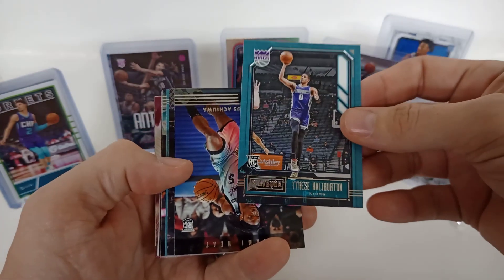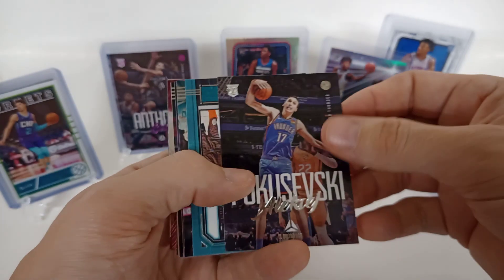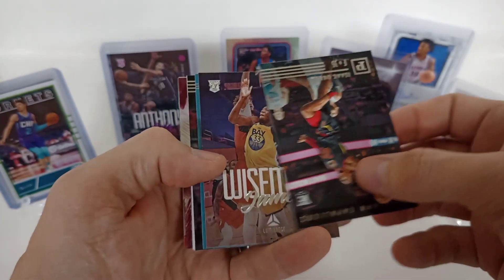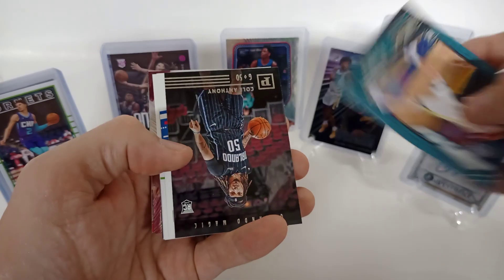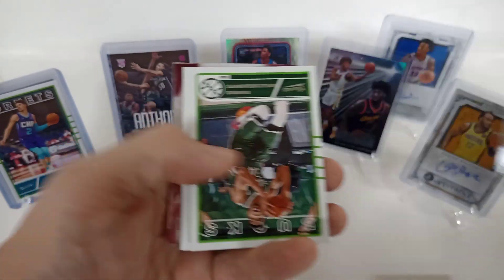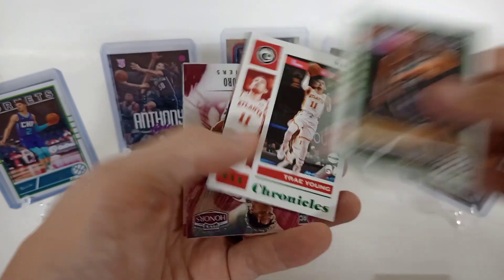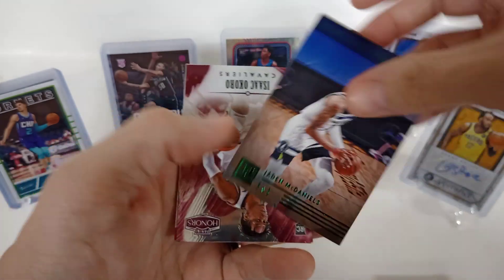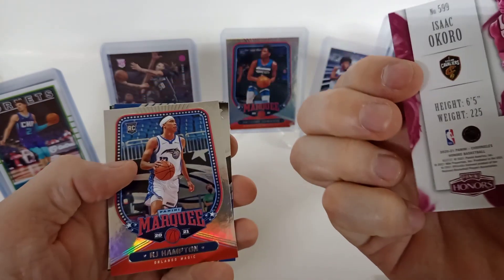Tyrese Halliburton — nice! Precious Achiuwa. Poku — he's starting to get more playing time. Sadiq Bey, I think he took like 20-something shots last game. Another James Wiseman, good-looking card there on Luminance. Nico Manion, Cole Anthony, Mason Jones. Nice Zion, Giannis, and a Devon Vassell — or Vassal — on Yeka Okongwu. Trey Young, Jayden McDaniels on a pink parallel. Nope, looks like it's just a regular Honors — I think it's just because of the Cavs colors.